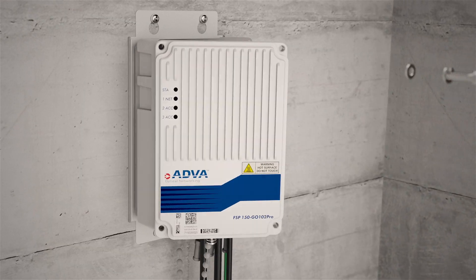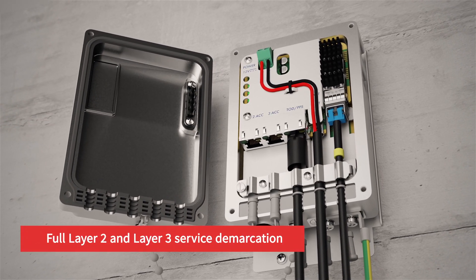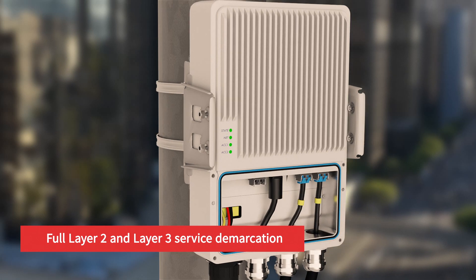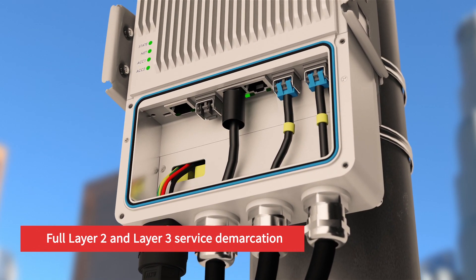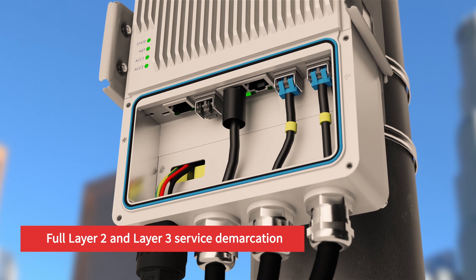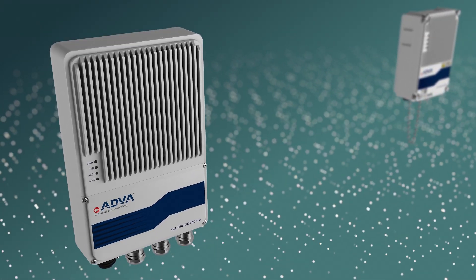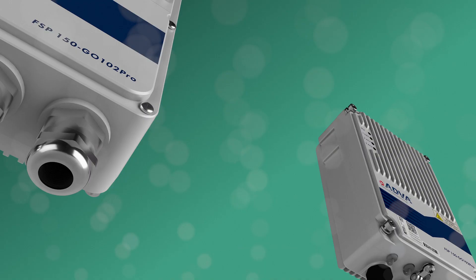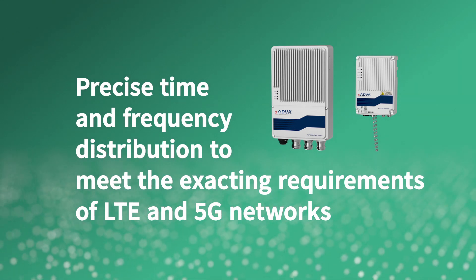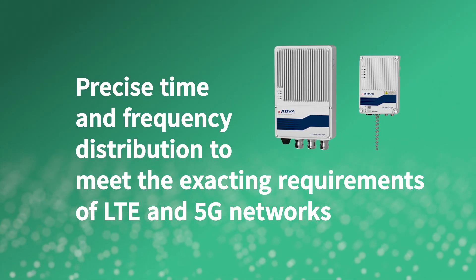Inside the temperature-hardened casing is a powerful device that offers full Layer 2 and Layer 3 service demarcation, with a comprehensive set of carrier ethernet and routing features. What's more, our FSP150GO102 Pro Series delivers precise time and frequency distribution to meet the exacting requirements of LTE and 5G networks.